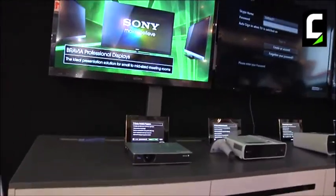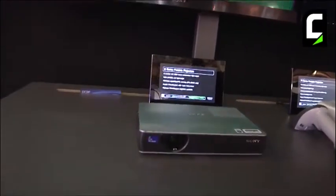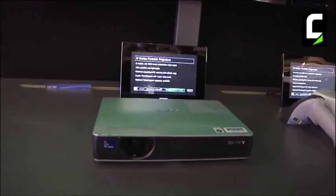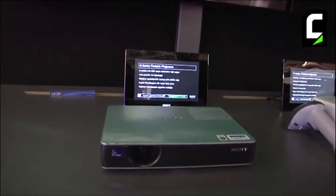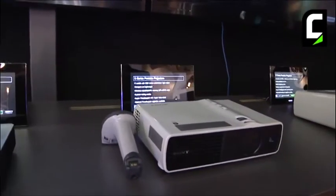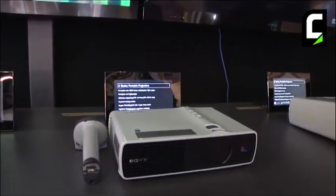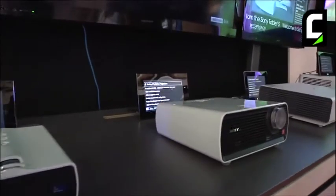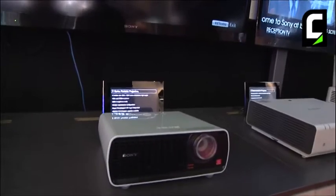On top of that we also have a lineup of projectors. Starting with the M series here — that's our ultra-portable projectors for executive members who travel a lot. You want something that is light, quick, and instantly turns on and off. So that's the M series — we have two models, XGA and XGA with Wi-Fi, both under two kilos. Then you have the D series, also for meeting room application, which is our entry-level projector going up to 3000 lumens, incorporated into the education sector as well.